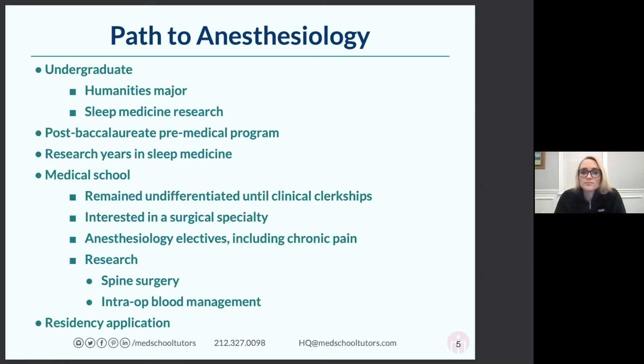It doesn't have to be shadowing at a hospital or volunteering at a hospital. Mine was getting involved in sleep medicine research — my friend in college was diagnosed with a sleep disorder and I just found it really fascinating. I started getting involved in research without any medical experience. I was just a humanities major who reached out to someone by email and said I'm interested in sleep.